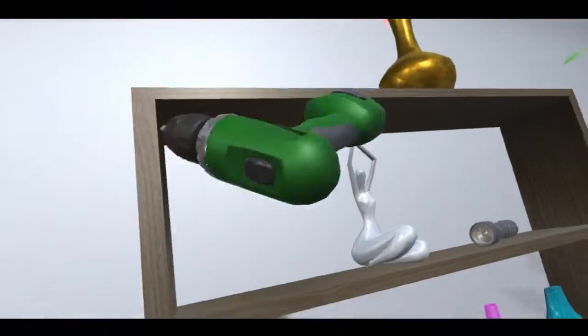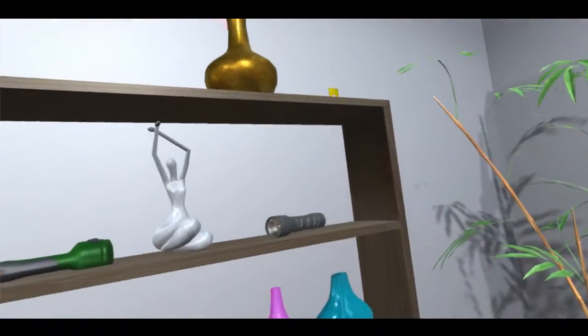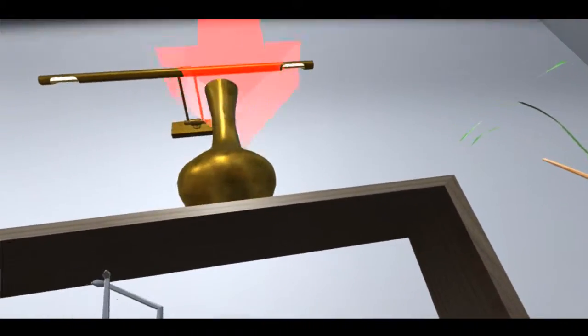Well done. Now, can you see that heavy vase at the top of the bookshelf? If that would fall down during an earthquake, it could cause injury. Move it to the bottom of the bookshelf.